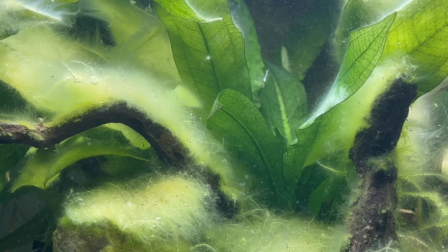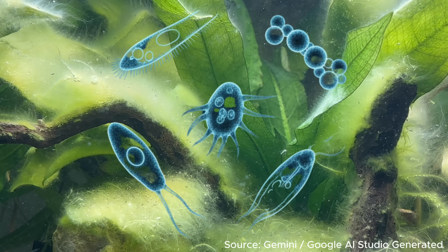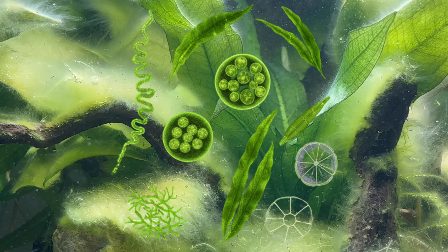Think of it as a microscopic metropolis where thousands of species of bacteria, fungi, protozoa, and even tiny algae collaborate to shape the environment of your aquarium. Understanding biofilm is key to unlocking a thriving aquatic world.